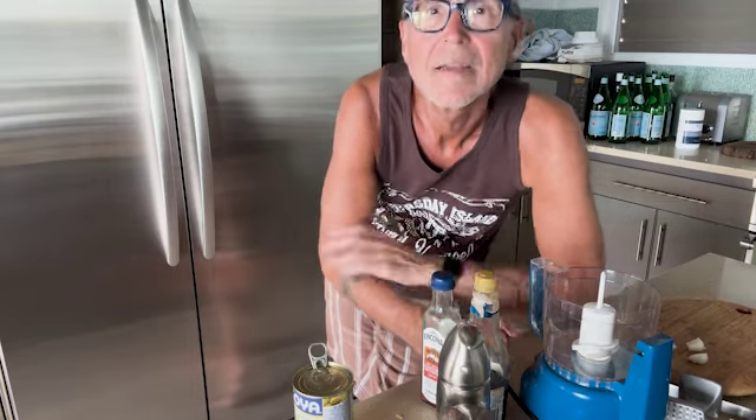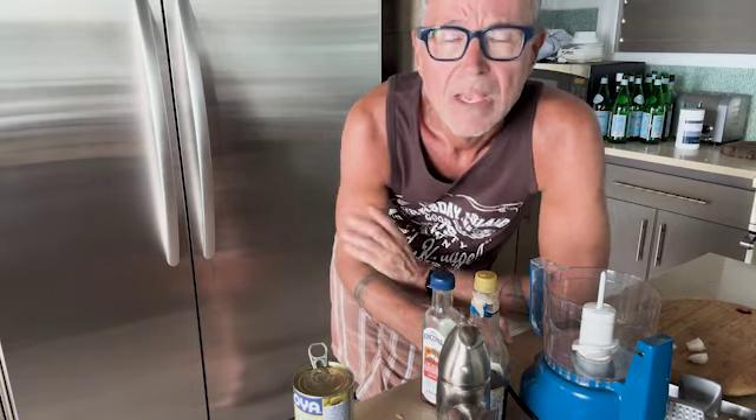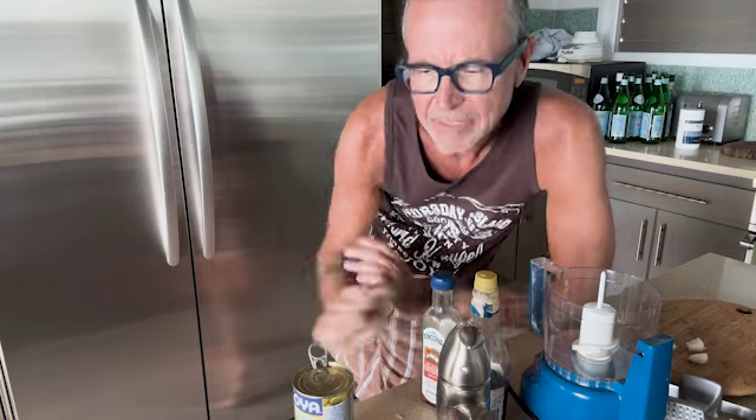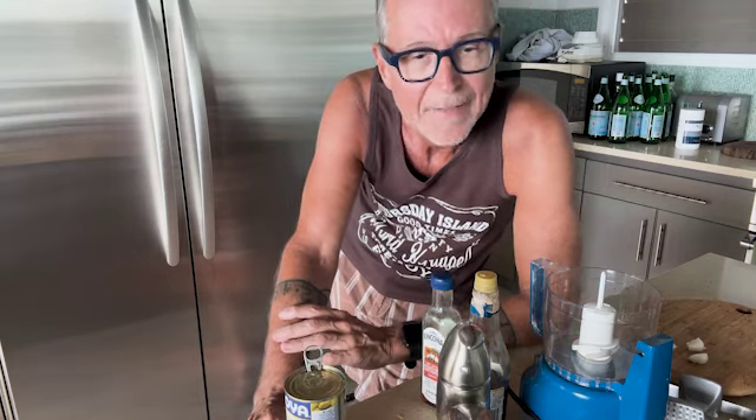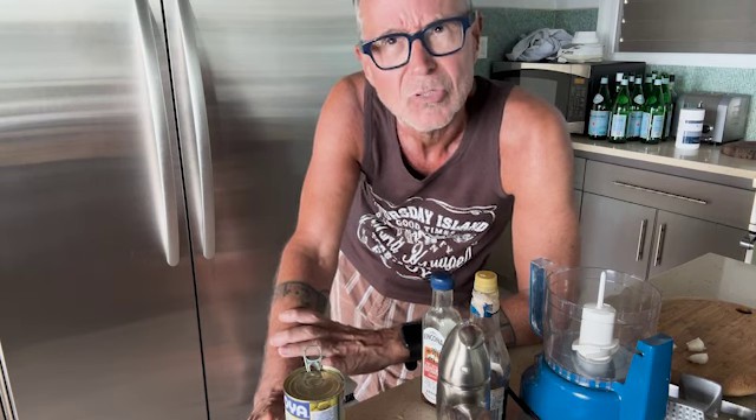Hello everyone, I'm Dr. Fred. You're watching Cooking with Dr. Fred. Today I have guests coming in a few minutes — they're coming from Vermont. So I figured I'd have a few nice things here, but mostly things that are antioxidant in nature.